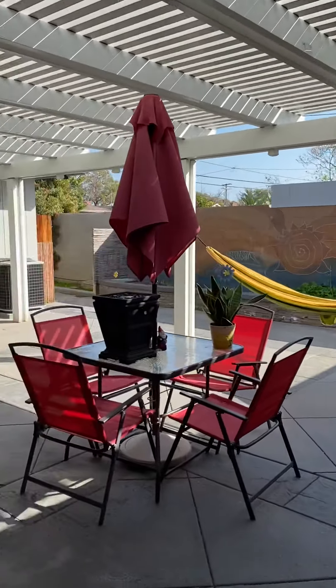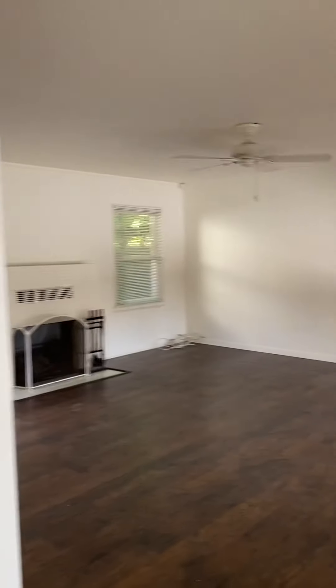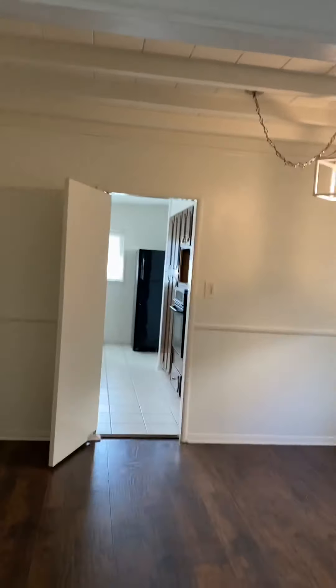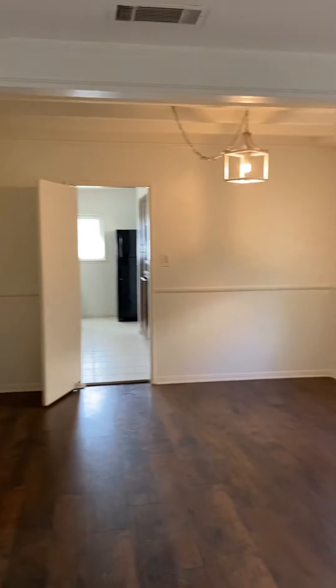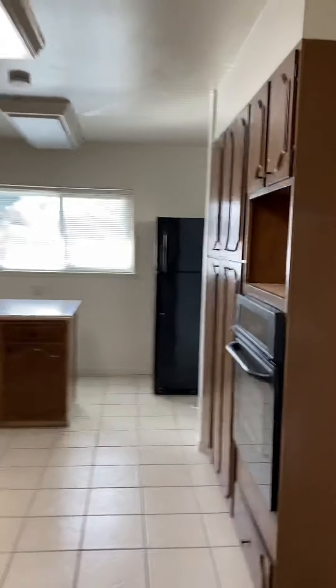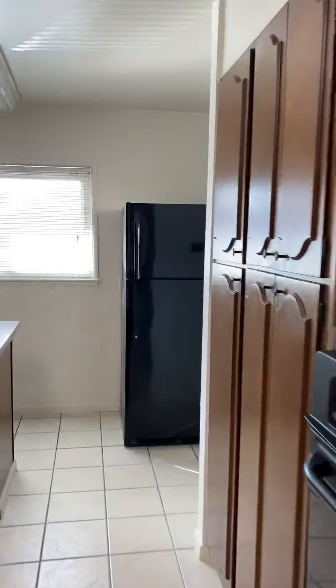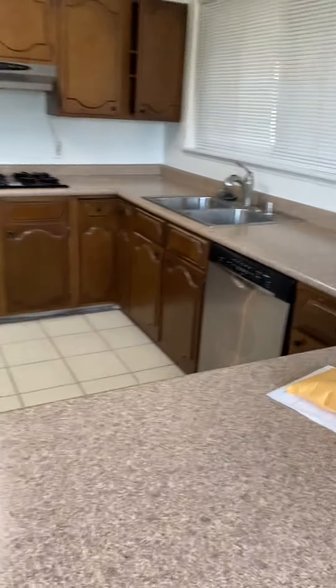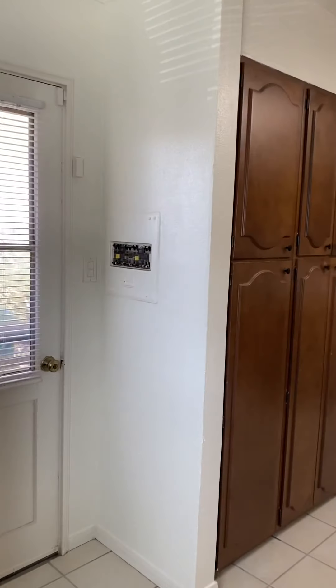Again, this is the shared space. It has wood floors, a really big front room area, and a fireplace. There's the dining area, and it has a big kitchen with lots of cabinet space in here.